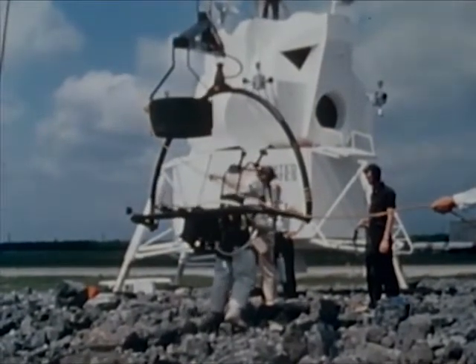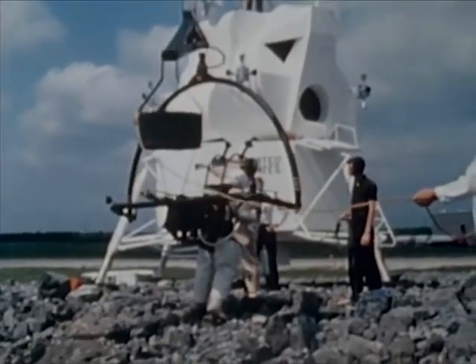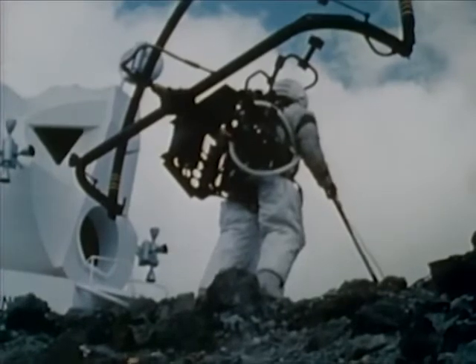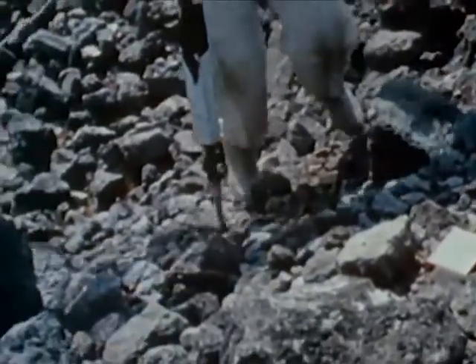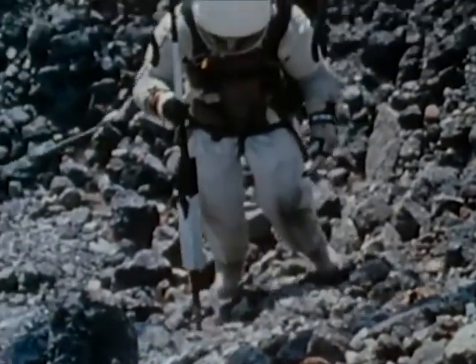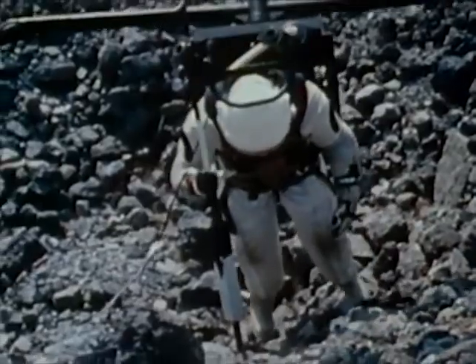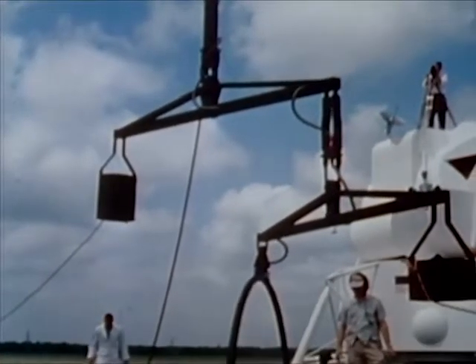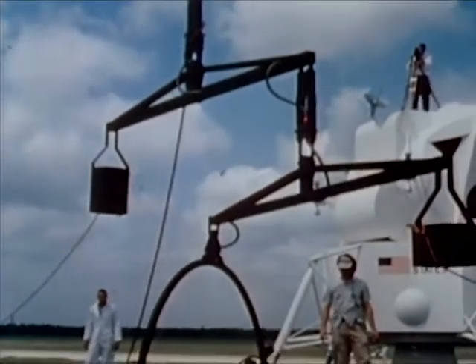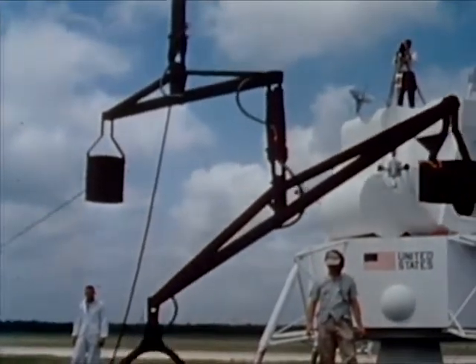To simulate prolonged reduced gravity conditions, a six degree of freedom simulator is being used in conjunction with a simulated lunar landscape constructed at the Manned Spacecraft Center. The counterweighted device is transportable and interfaces with spacecraft mock-ups. However, the device's large mass requires extra effort to initiate and control its movements.